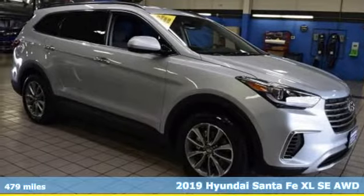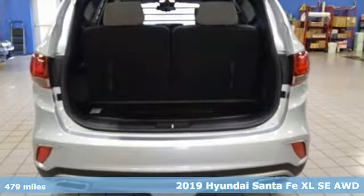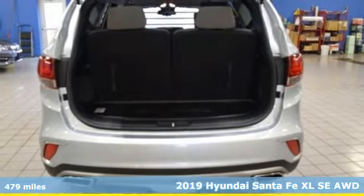It's a 2019 Hyundai Santa Fe XL. Challenging convention to find a better way — it's the Hyundai way.